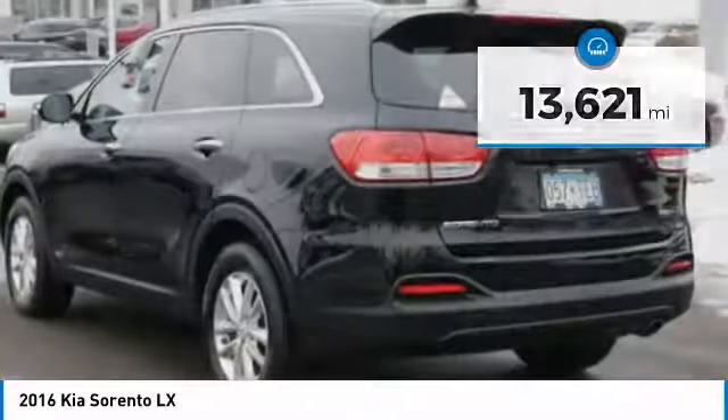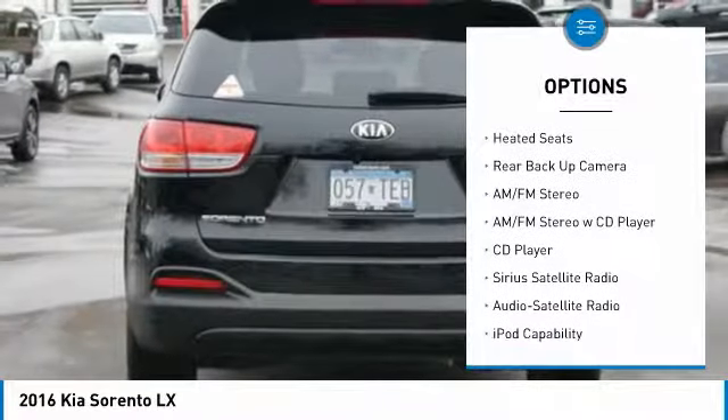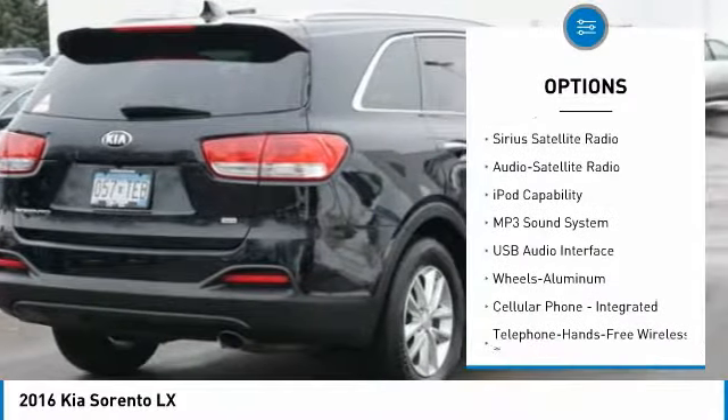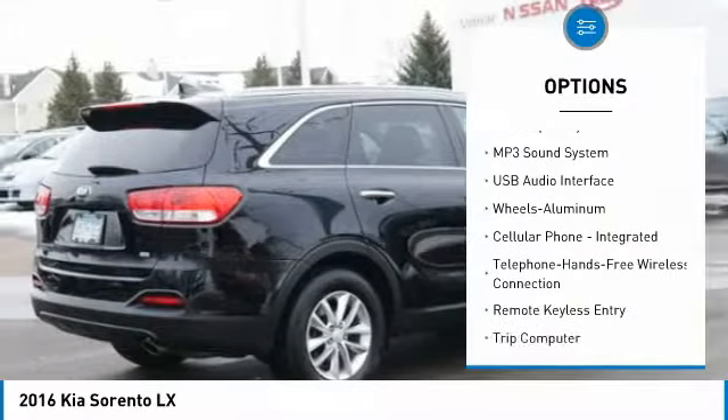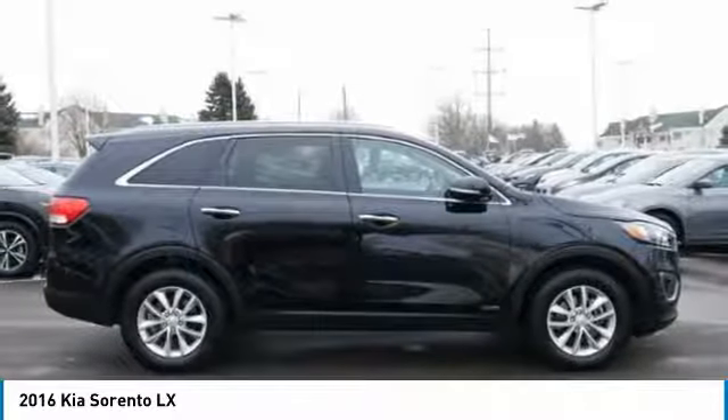Here are some of this vehicle's great options: stability control, heated seats, back up camera, third row seat, all wheel drive, anti-lock braking system, traction control, anti-lock brakes, Bluetooth wireless data link for hands-free phone, and air conditioning.